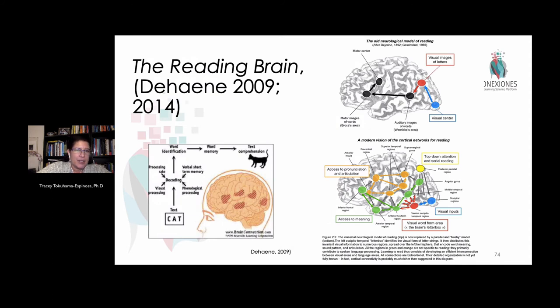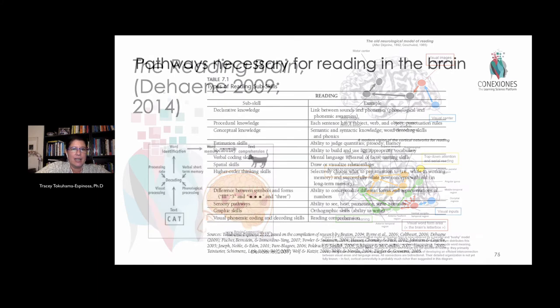Going back to Dehaene's book on the reading brain — which didn't initially add the complexity of bi-literacy — when asked about this, he said that if you were brought up as an early bilingual, there's really almost no difference between a monolingual and a multilingual brain. The earlier you have language, the more your brain looks like it's simply accepting all of your languages as a first language.